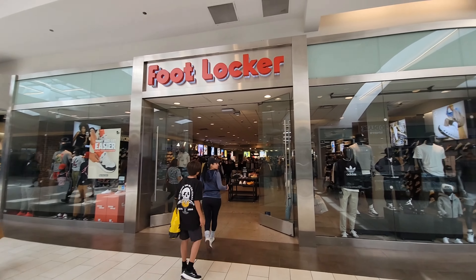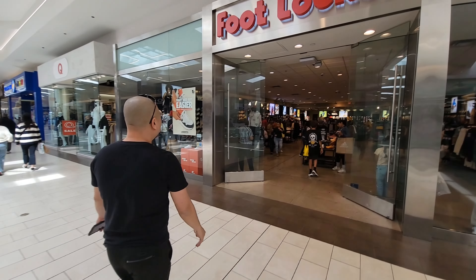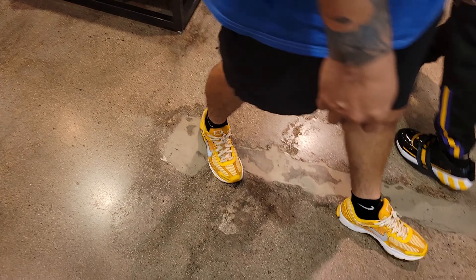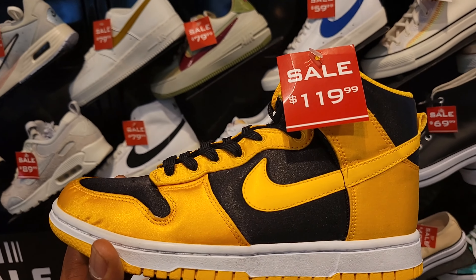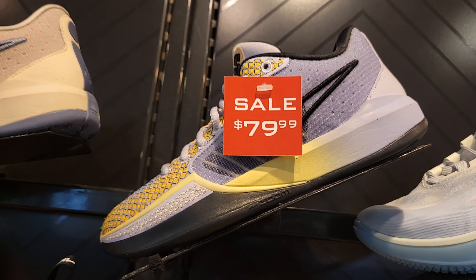Go ahead and check out this Foot Locker in the Cerritos Mall. Got Cool Kicks in the building, about to see what's going on inside. Definitely a nice spot, bigger store too. Plenty of things on sale here. We got these satin dunks on sale for $119. Cosmic Unity 3 for $159. Sabrina's down to $80 here too.